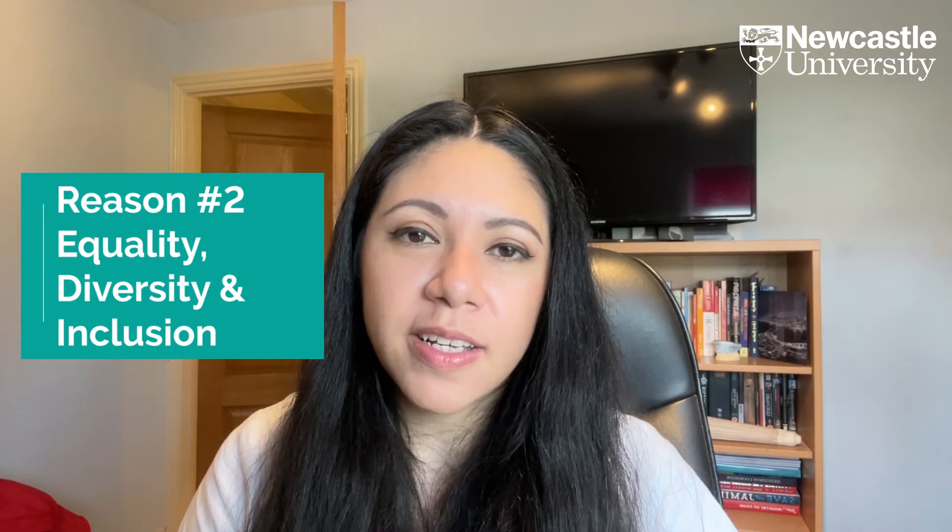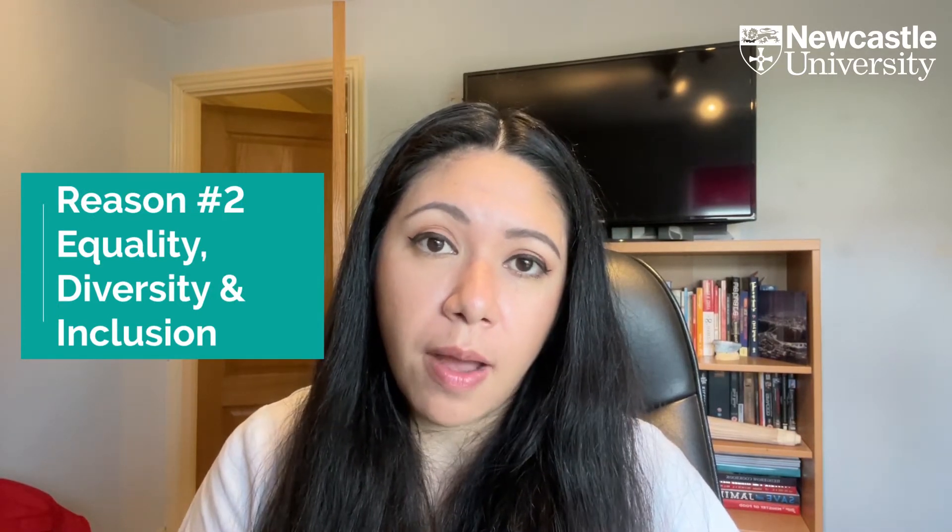Number two: equality, diversity, and inclusion are subjects that I am really passionate about, and for me, choosing a university that addresses these issues was really important. Newcastle has a platform and an environment where you can discuss and address these issues. You can also become an EDI rep for your school, and pharmacy is no exception. You can join and talk about the many issues relating to this subject, and also address what can be done not just within the university, but when you go out as a healthcare professional.